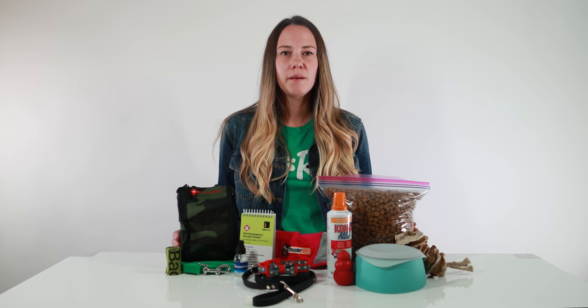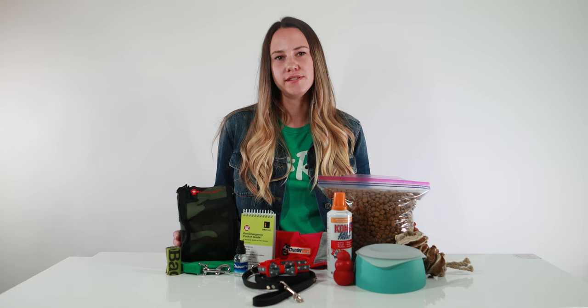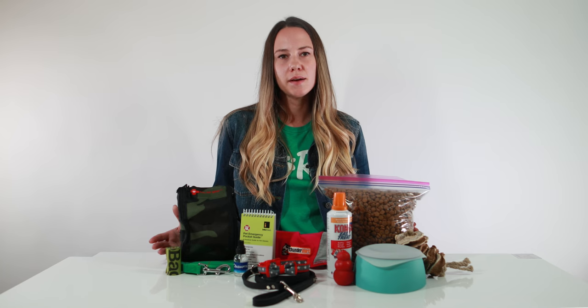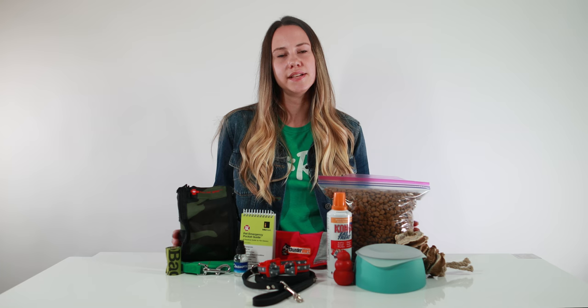Hi everyone! I'm Amber from Rover.com, and today we'll be going over what supplies to pack for your dog in the event of an emergency. Just like we pack emergency supply kits for ourselves, it's a great idea to have one for your dog. Now let's get started!